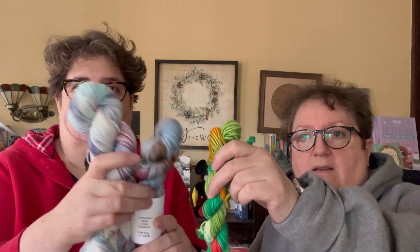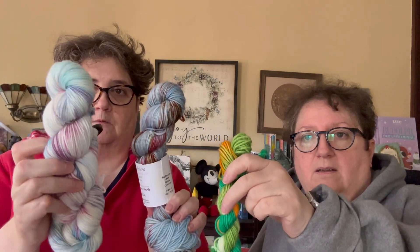Somebody is making socks out of the Phineas yarn and put up a picture in Crafting with the Toads — it should be at the end of this video so you can see how it looks knit up. So all the November clubs — Phineas, Winter Solstice, Peter Pan — the mysteries are available as listings on December 1st.